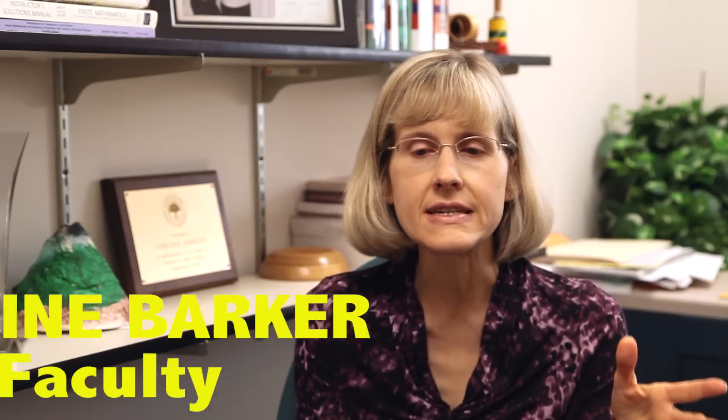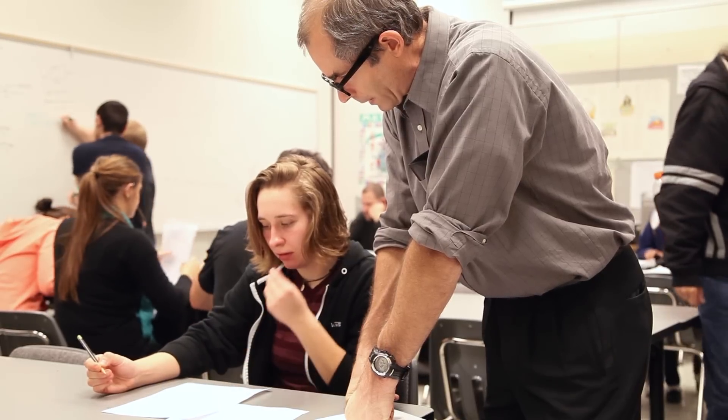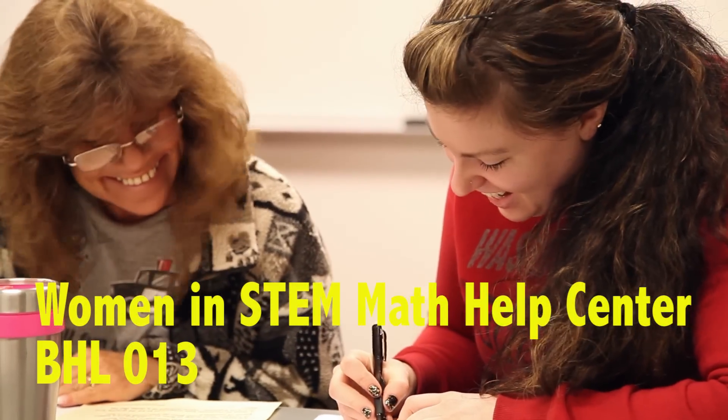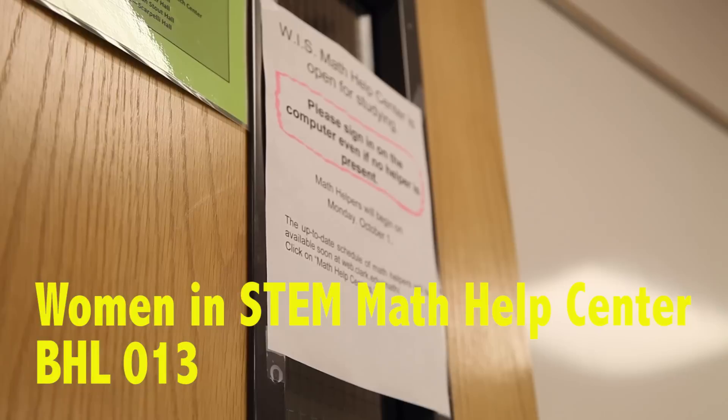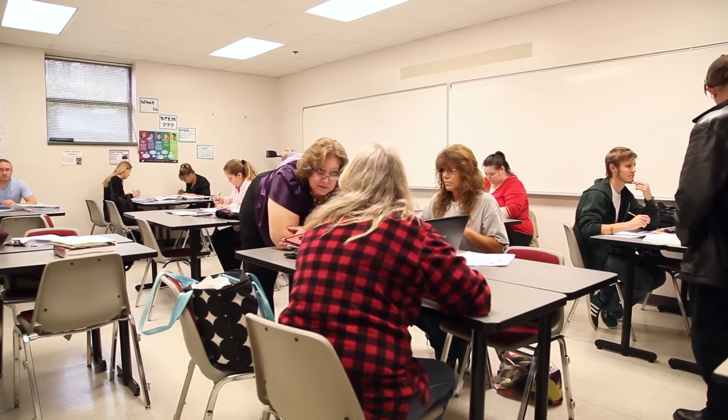One thing that we had noticed is that the number of women in algebra is strong, but then they tend to dwindle. Women tend to learn better in groups with other women, so I came up with the idea of the Women in STEM Help Center. We really just want to help students succeed, whether they're interested in a career in STEM or majoring in STEM or not.